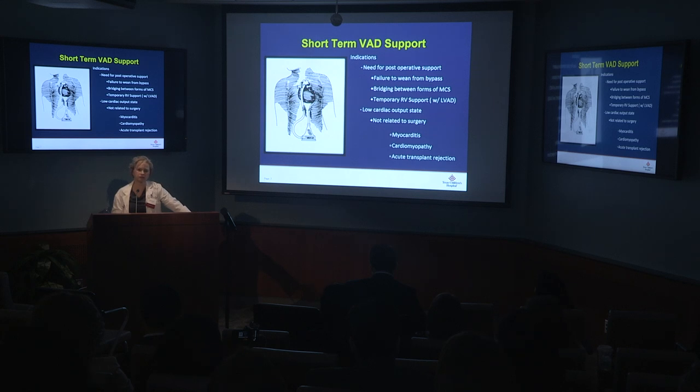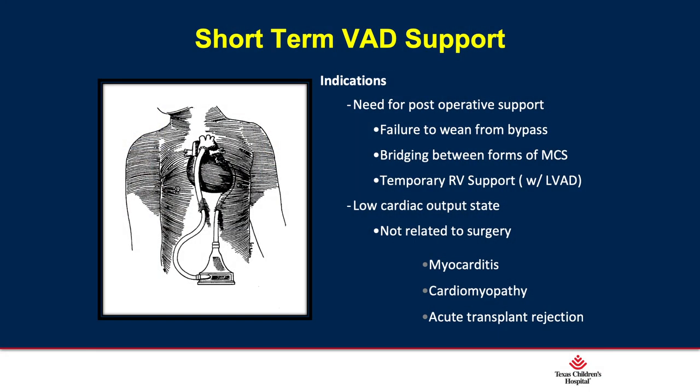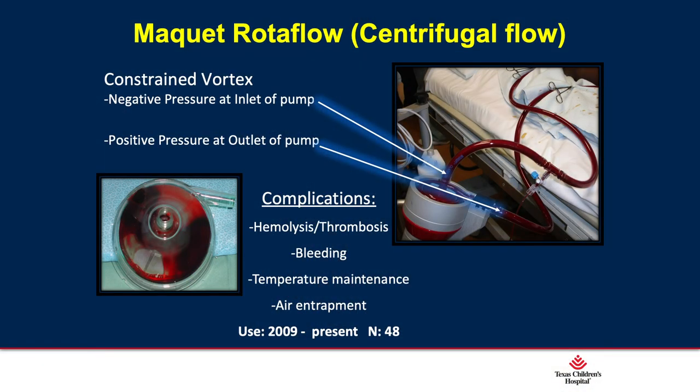Short-term support is used for patients with myocarditis, cardiomyopathy, or failure to wean off bypass. One form is the Impella, an axial flow catheter-based device placeable in the cath lab or operating room. When placed femorally in the cath lab, patients are restricted to bedrest. The Maquet Rotoflow is a centrifugal, tubing-based pump similar to ECMO, with complications including hemolysis, thrombosis, bleeding, air entrapment, and temperature maintenance issues. It is used frequently in our pediatric patients but also in adults.